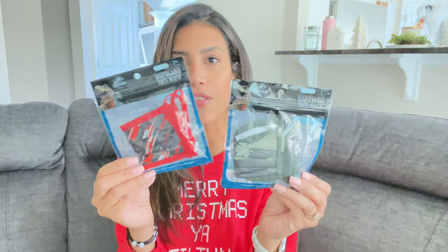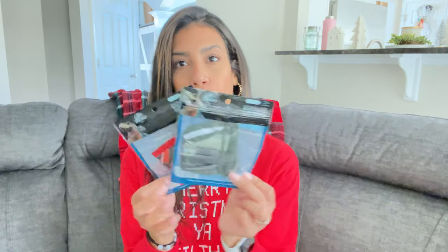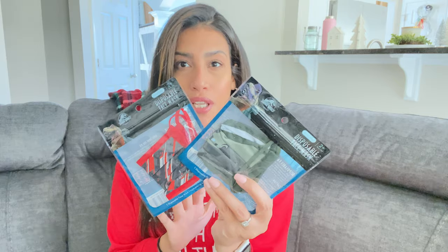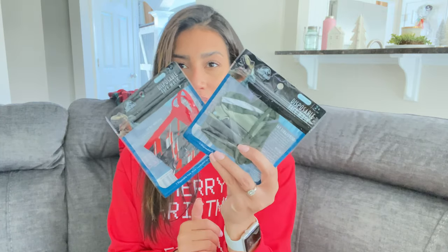I also grabbed Ryan two Jurassic World face masks in two different colors and designs. These aren't going to be stocking stuffers — I'm giving them to him now so he can wear them to school. Dollar Tree has a lot of different masks right now; if you're looking for some for yourself or your kids they have a lot of cute options.